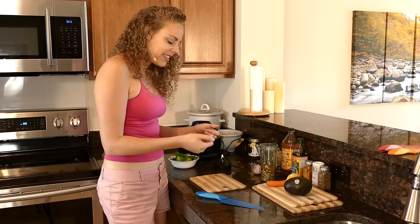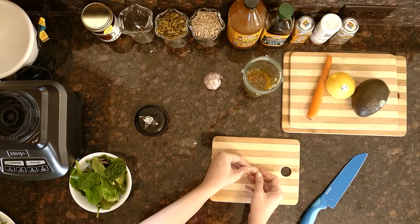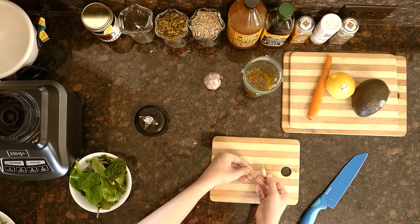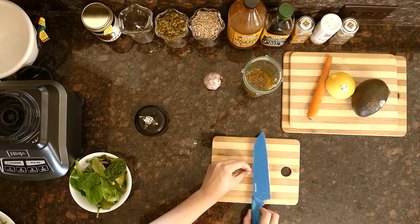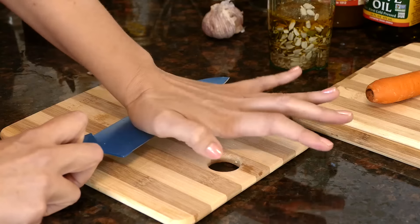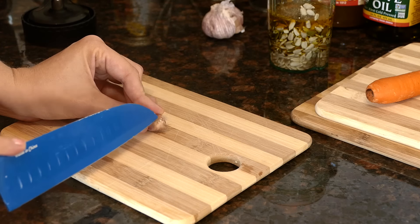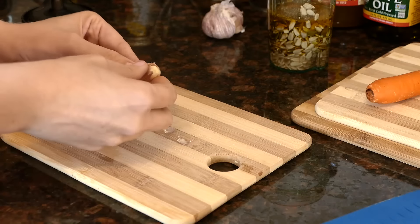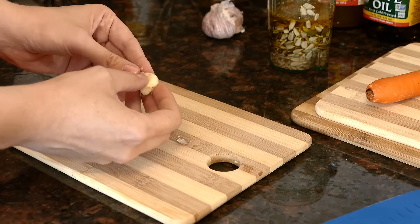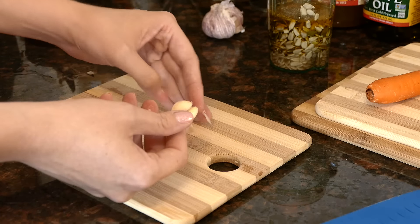Here's a cool trick with garlic: peeling garlic can be a little bit of a pain, but if you use the side of your knife and crush the clove, then cut off the little end, the paper just comes right off. And there is our little clove of garlic.